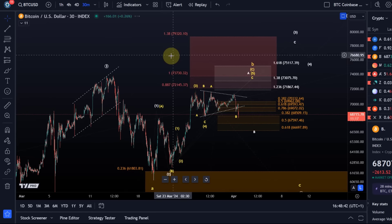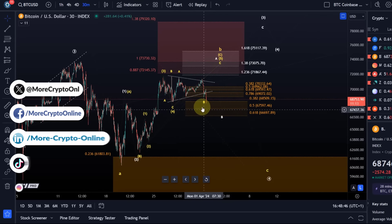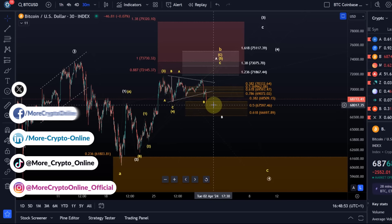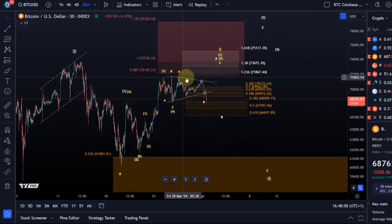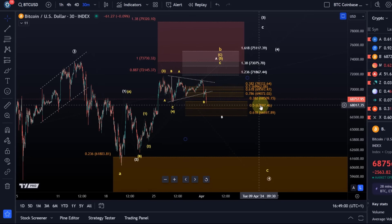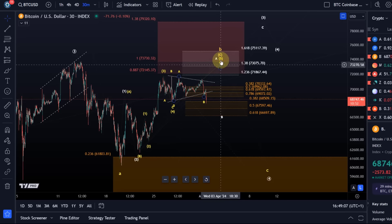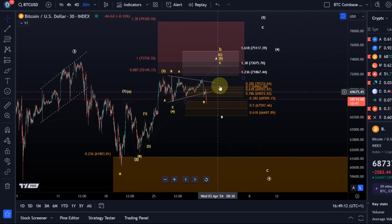Hello and welcome to another update video about Bitcoin. Bitcoin is definitely showing more weakness than would be ideal in the yellow micro count. We always have to see it in the correct light. Remember that Bitcoin already reached my targets in this B-wave corrective rally, and that one more high that ideally would still happen is the icing on the cake — it's done most of what it needs to do.